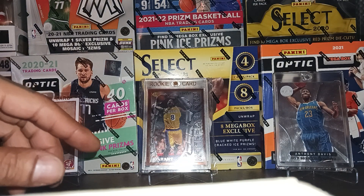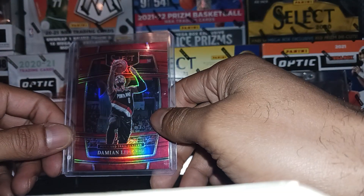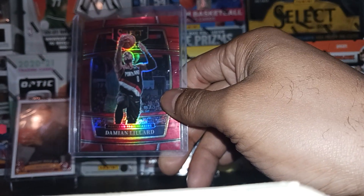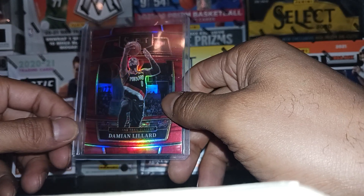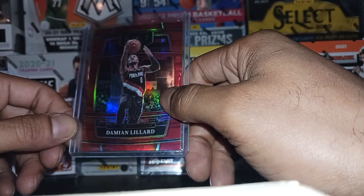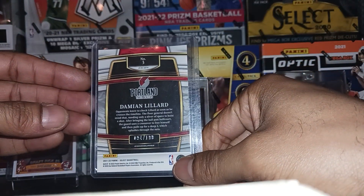Next we got this Damian Lillard — shout out to the homie at Nova Scotia Sports Cards on Instagram who sold me this. It's a red numbered to 199. Great pickup on the Dame Lillard.